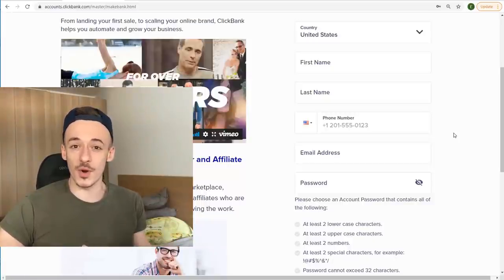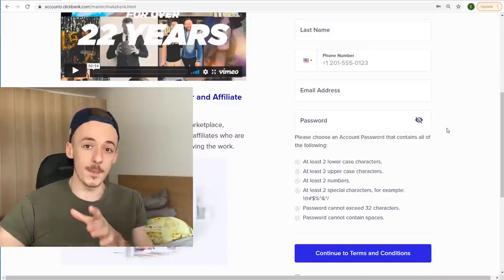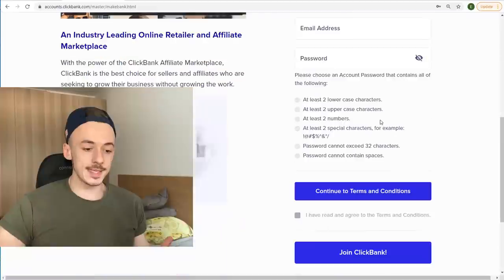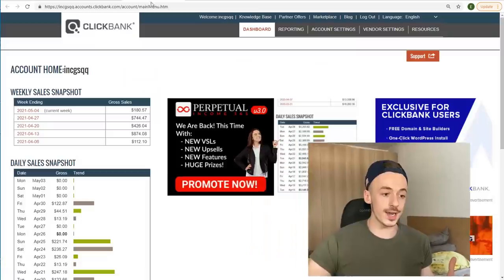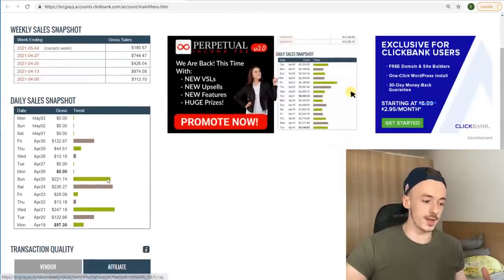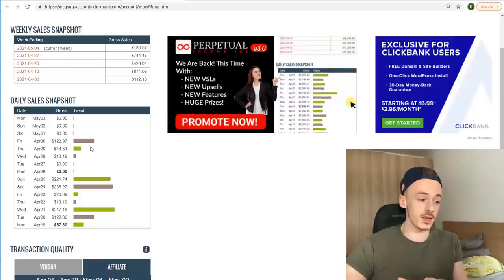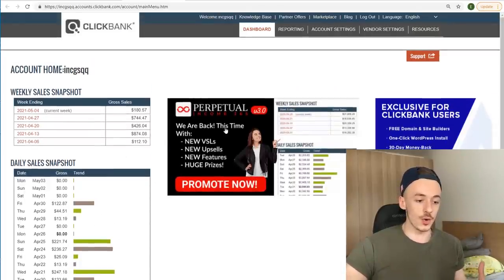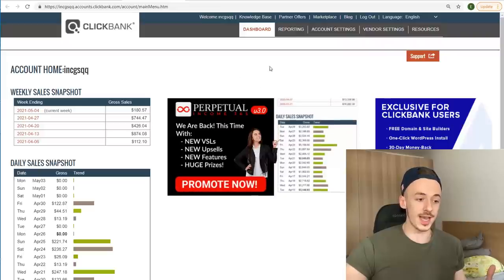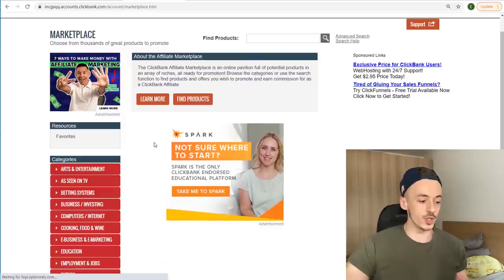This is where you actually get paid from, so make sure they're going to be sending the payment to the real person making this money. Click on continue to terms and conditions and click on join Clickbank. Then go to your account — this is your dashboard where you can see your earnings. Most likely you're going to have zeros there, but if you follow this method it's going to change to green bars. What you want to do is go to the marketplace section.